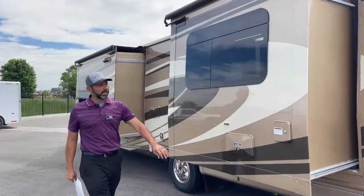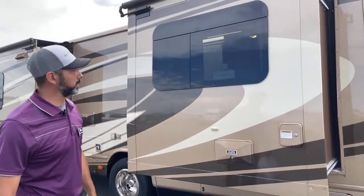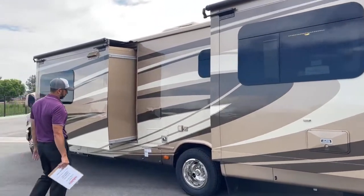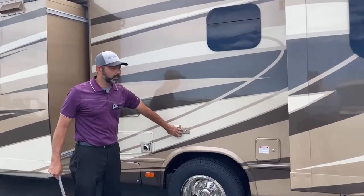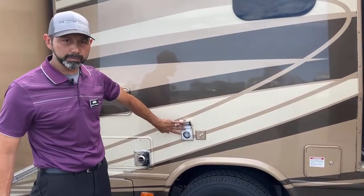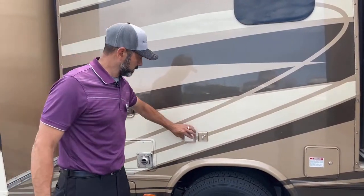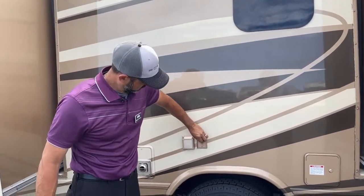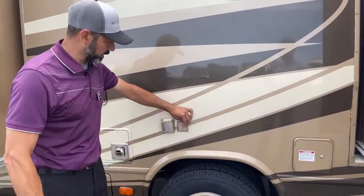Here's your city water connection, and then you've got a gravity fill. Here's your shore power — this is where you would connect your 30-amp connection when you're at the RV park or at home. And then here's your cable outlet, so if you're at an RV park and they still have cable, this is where you would plug that in.